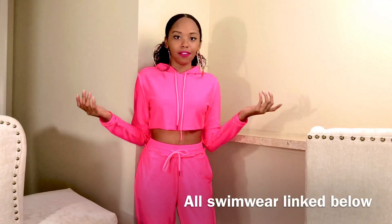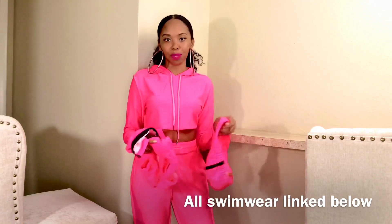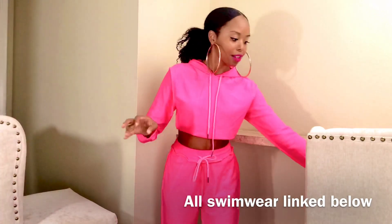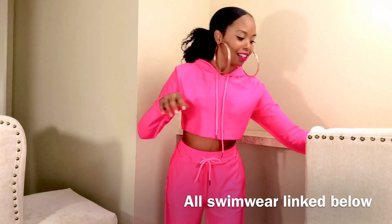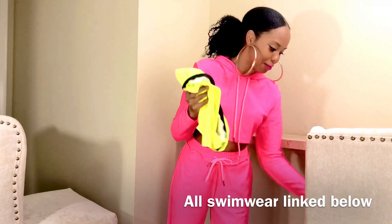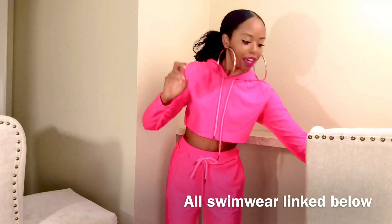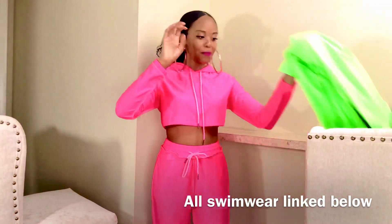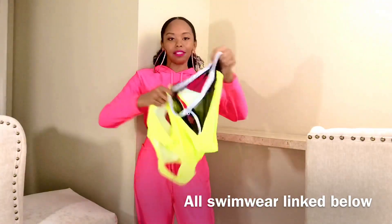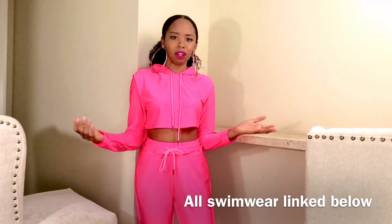Of course, I also have a ton of neon swimwear, which I've shown in another video so I'll just link that. But to recap: we have the two-piece set in neon pink, the neon green set, the neon yellow zip-up two-piece set, the one-piece in neon pink with a belt, the one-piece neon green with a belt, and a neon set with mesh inserts.